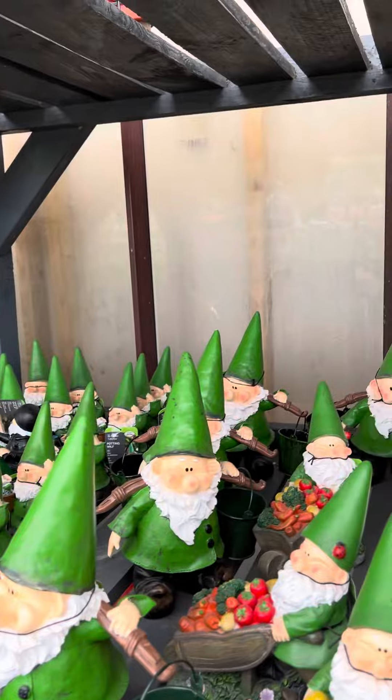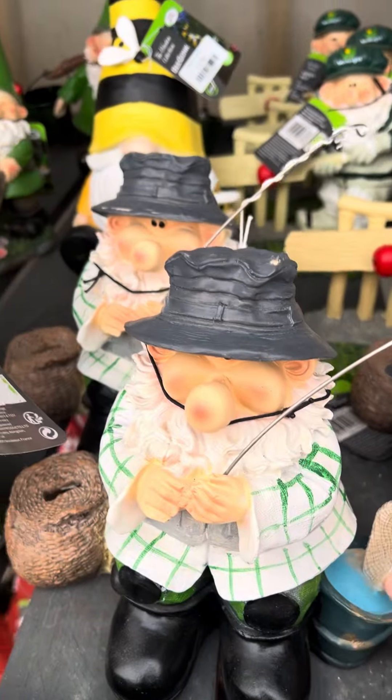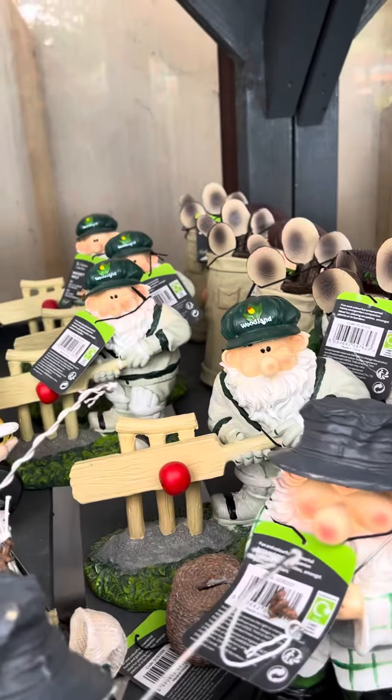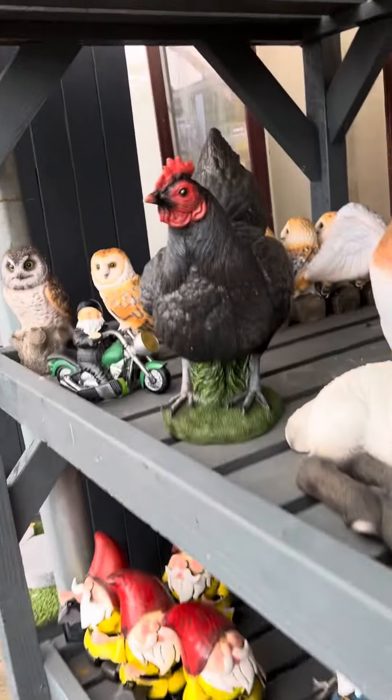Gnomes! Look at that one — something cricket. Oh, and there's a golfer. There's lambs, chickens. Oh, I like the squirrel.